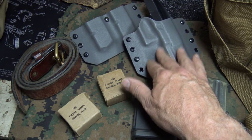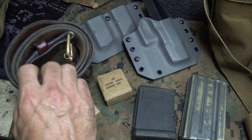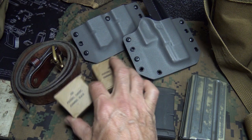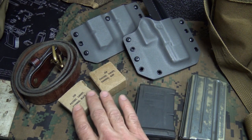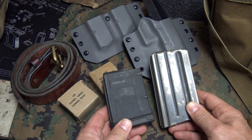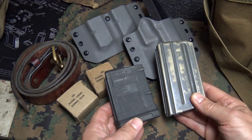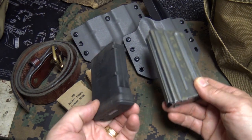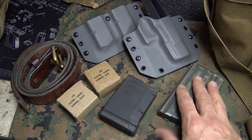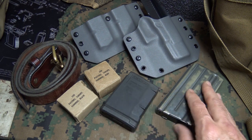Having a good holster and mag carriers can be important — most ranges allow them, especially in classes. A good belt matters too — this is a bull leather belt from DalTechForce.com, and I've had it for about eight years. Having pasters to cover holes on your targets saves you from having to reset constantly. A special note for AR and AK users: having short magazines — like Magpul or standard GI 20-round mags — to get your gun low to the bench is important, as 30-round mags can make it difficult to get comfortable and affect accuracy.